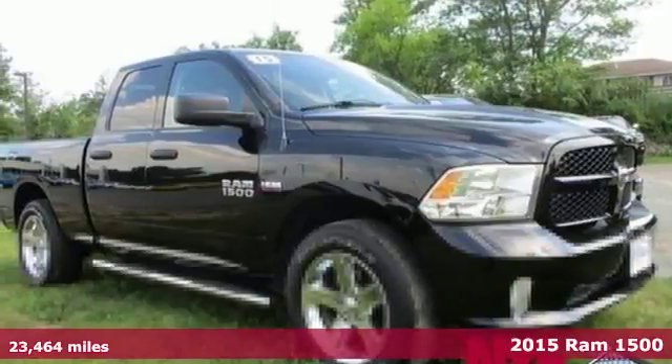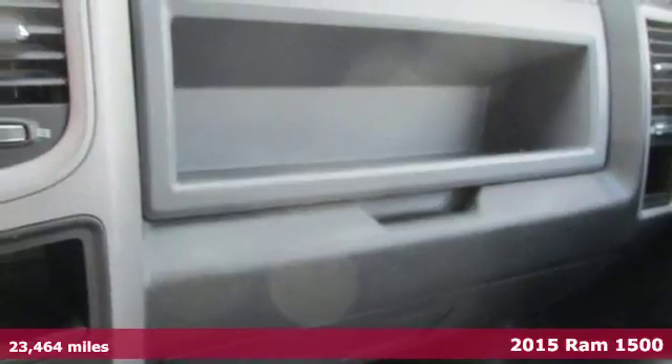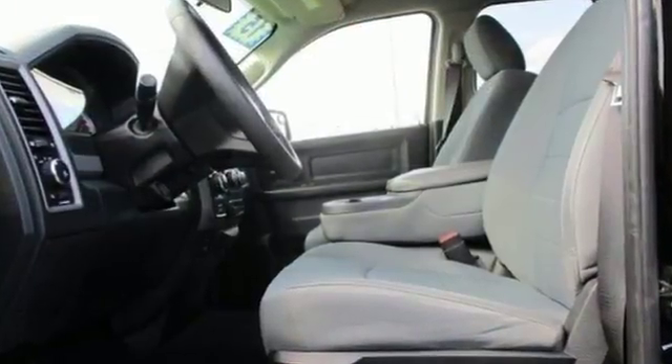It's a 2015 RAM 1500. If you've been longing for a truck to haul those heavy loads but wouldn't mind a little comfort and affordability, this is the one you've been waiting for. It's built with an attention to detail and a wide range of needs.